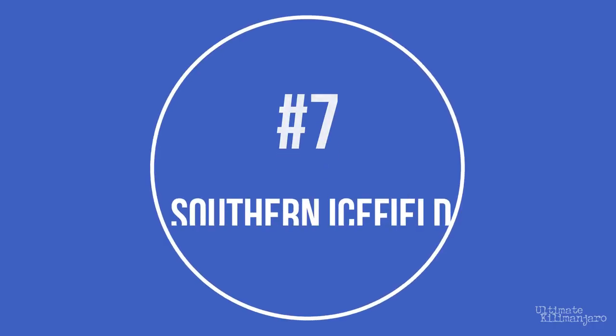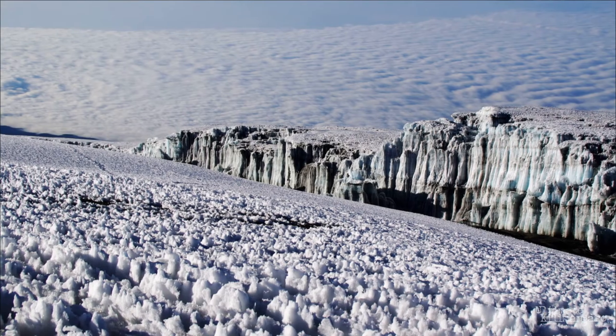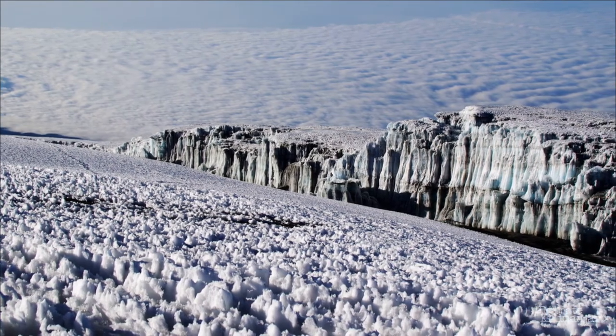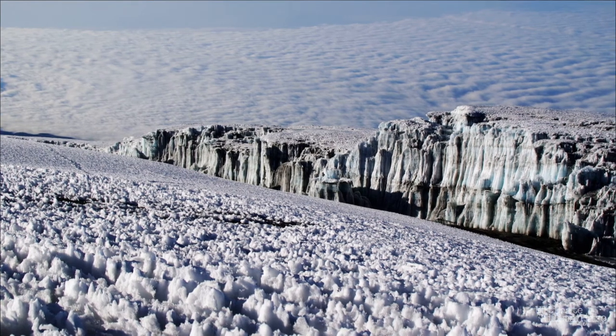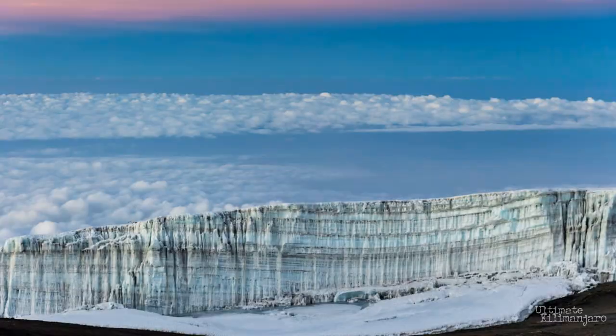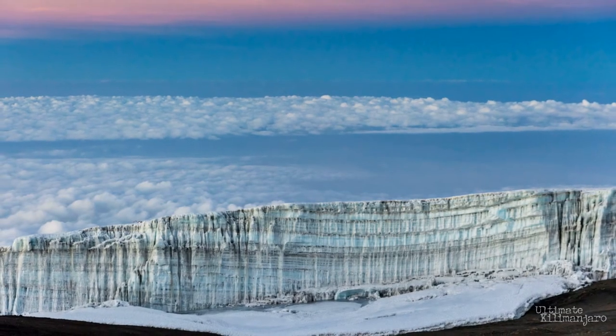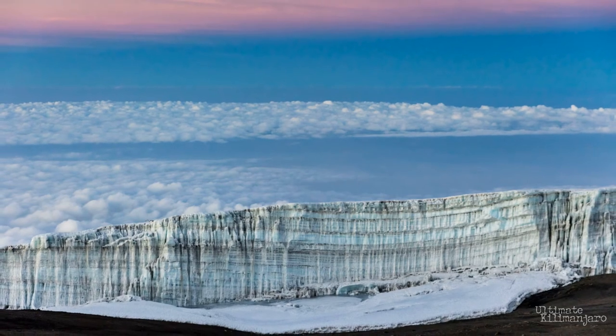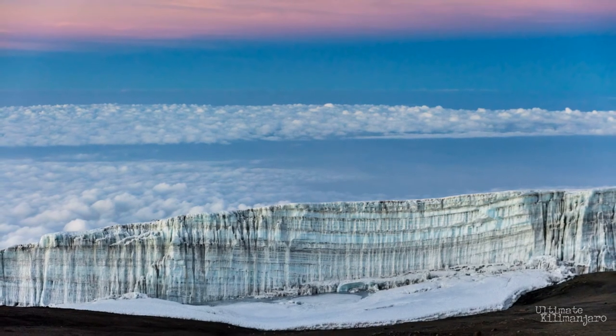Number 7: Southern Ice Field. Despite being near the equator, Kilimanjaro has a glaciated peak. Its world-renowned glaciers have covered the top for centuries but are thinning dramatically in recent years — make the effort to see them while they're still here. All of Kilimanjaro's routes will offer grand views of the Southern Ice Field as you approach the summit. Don't forget to snap a pic with them before you descend; it'll be well worth the effort.